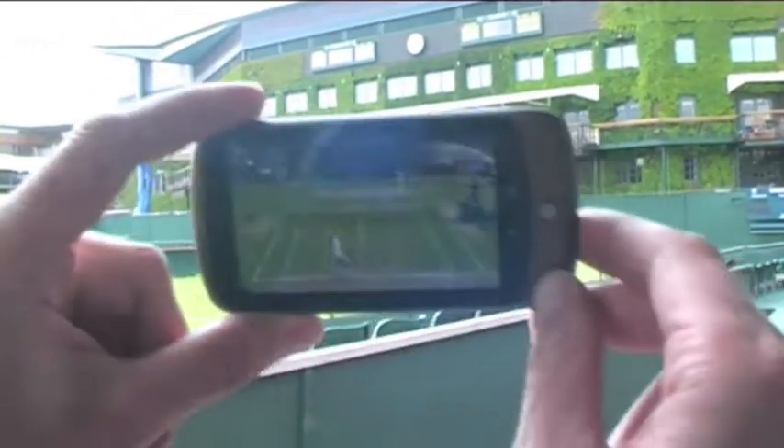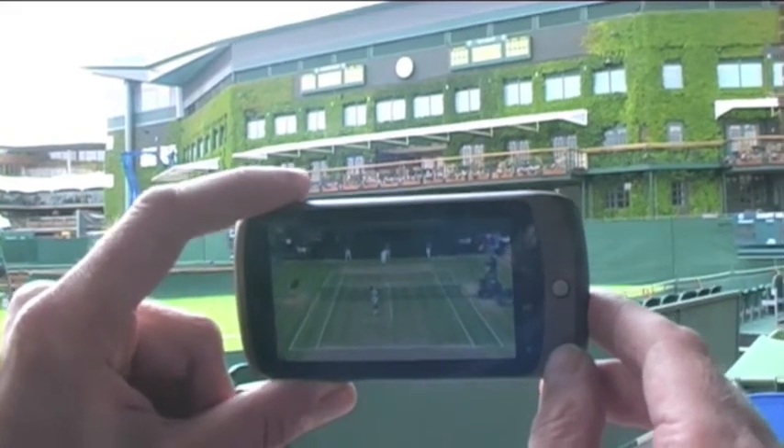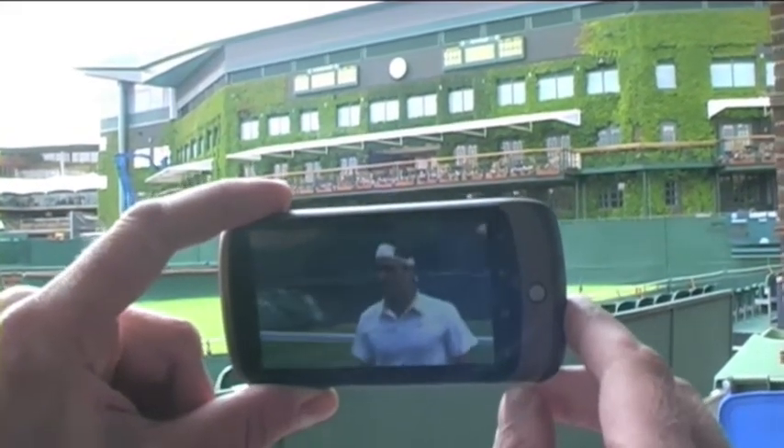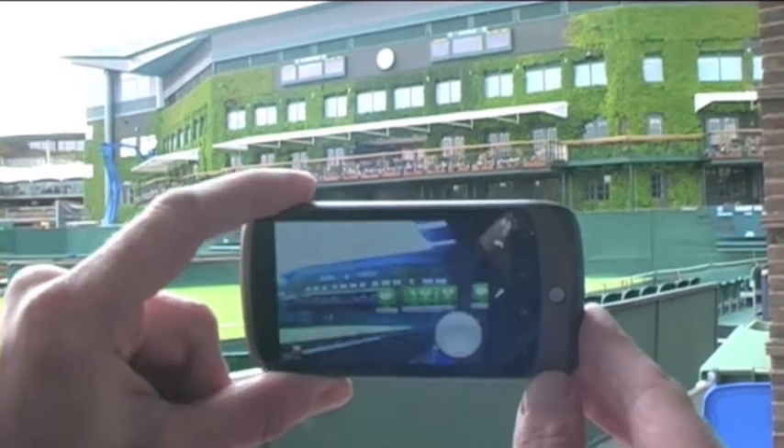All you have to do, as I just did then, is point your phone in the direction of the court, hit the video, and you can immediately see what's going on. So let's come out of that and have a look at some of the other features.